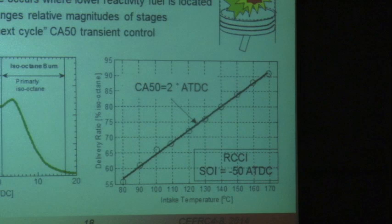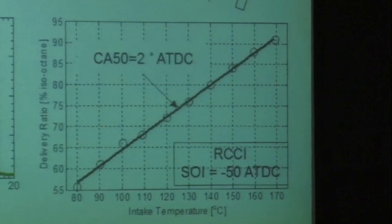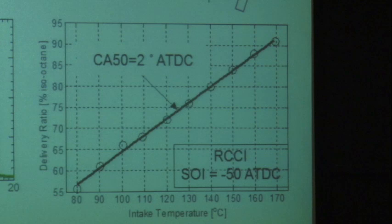This plot shows that we could run this RCCI concept with a single injection at 50 degrees before top dead center and keep the combustion timing fixed at 2 degrees after top dead center, even though the intake gas temperature was changed over almost 100 degrees Celsius — from 80 to 170 degrees. We kept the combustion phase constant by changing the ratio of gasoline and diesel. This shows the control that's possible with two fuels: you can keep combustion exactly where you want it even if intake temperature varies over wide ranges.